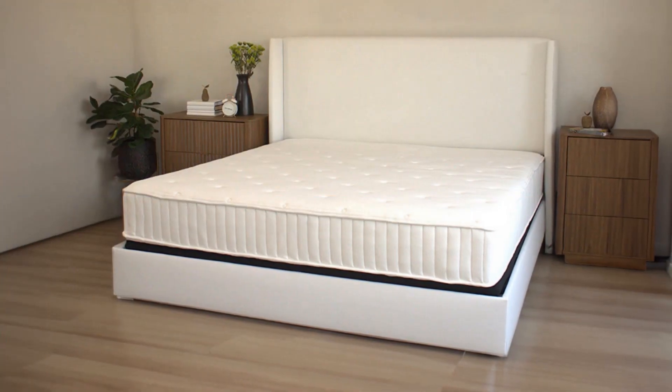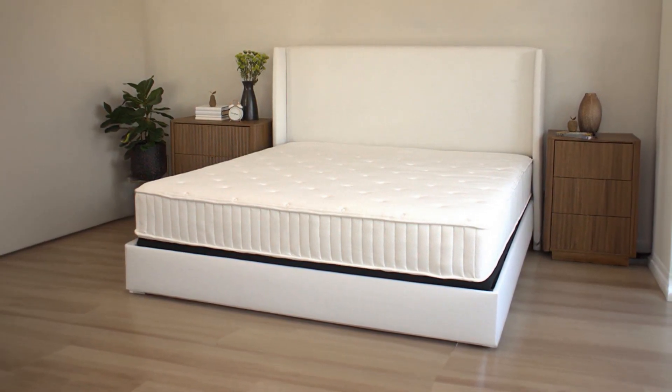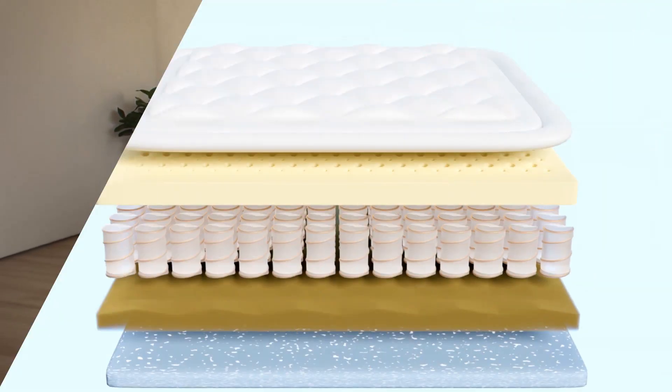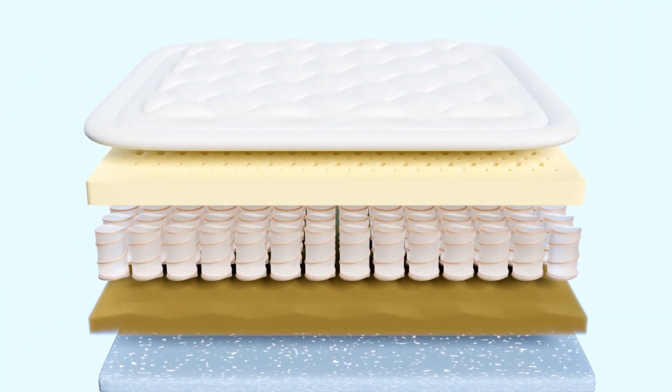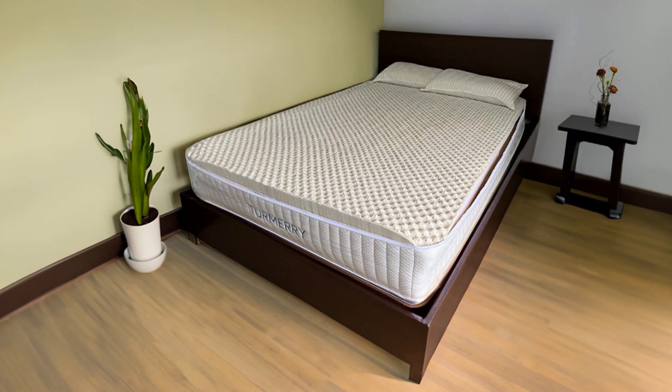Then we have the twin latex hybrid mattress, offering the best of both worlds. It's got a bouncy feel with a medium-firm touch, thanks to its pocket coils and talali latex layers. And for those who love extra comfort, there's the Turmery Twin Egg Crate Mattress — all foam goodness with the added benefit of a pressure-relieving 2.4-inch egg crate foam layer.